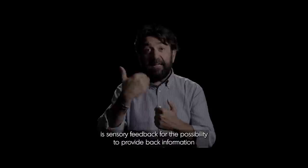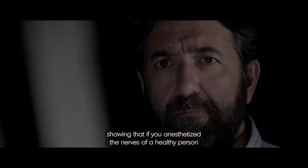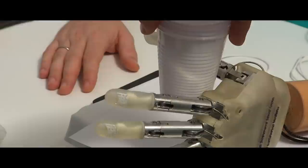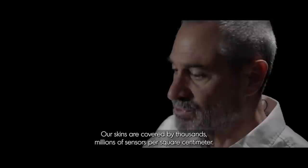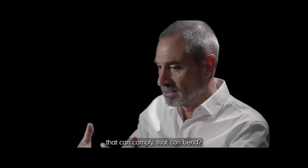What is missing and extremely important is sensory feedback — the possibility to provide information back to the user's brain. There is a very nice video by a distinguished colleague of mine, Roland Johansson, showing that if you anesthetize the nerves of a healthy person and they are not able to have the sensation of the position of the fingers, even lighting a match becomes impossible. Our skin is covered by thousands of millions of sensors per square centimeter. How can we pack the same amount of information into a flexible substrate that can comply, that can bend?